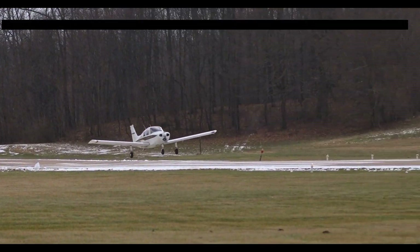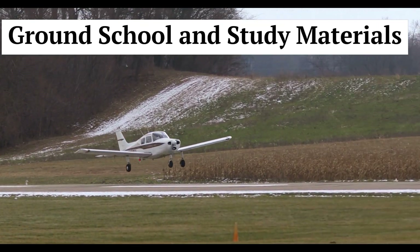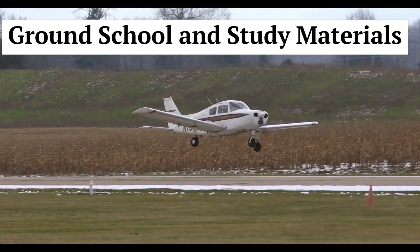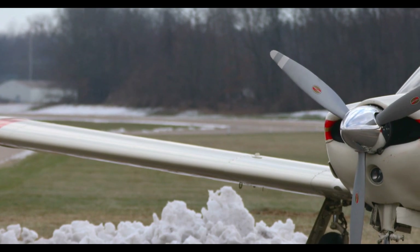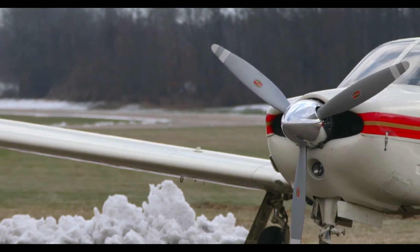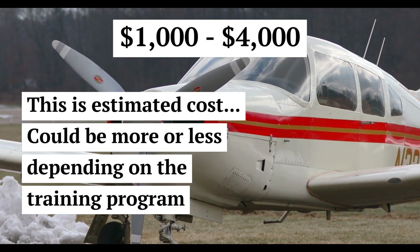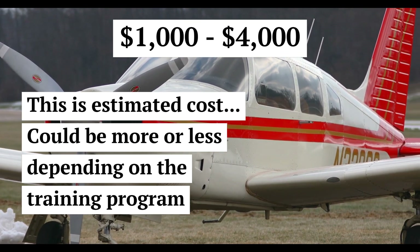Ground school and study materials. Enrolling in ground school courses and purchasing study materials is crucial to supplement your practical training. The cost for ground school can range from $1,000 to $4,000, depending on the program and location.